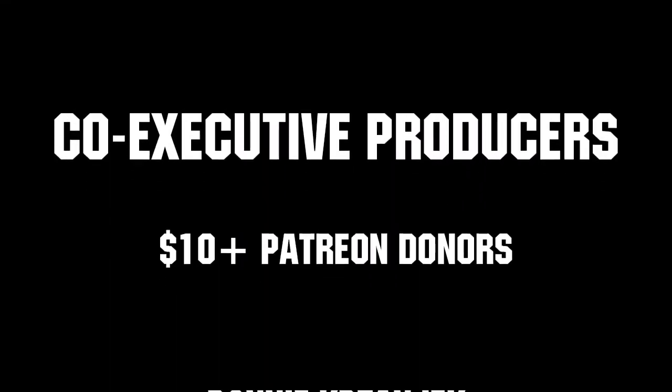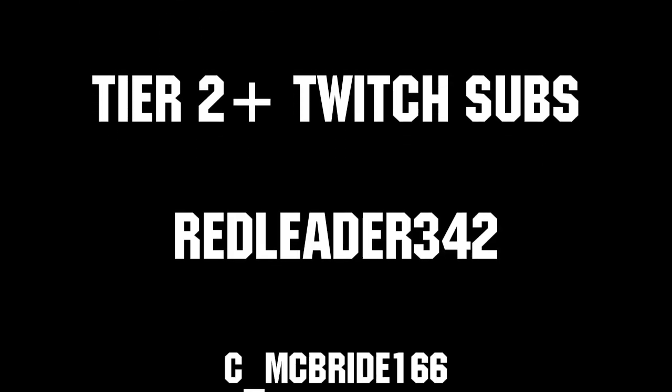Thanks to all of our Co-Executive Producers on Patreon and Tier 2 Plus subscribers on Twitch, keeping it fun, loud, live, and independent.